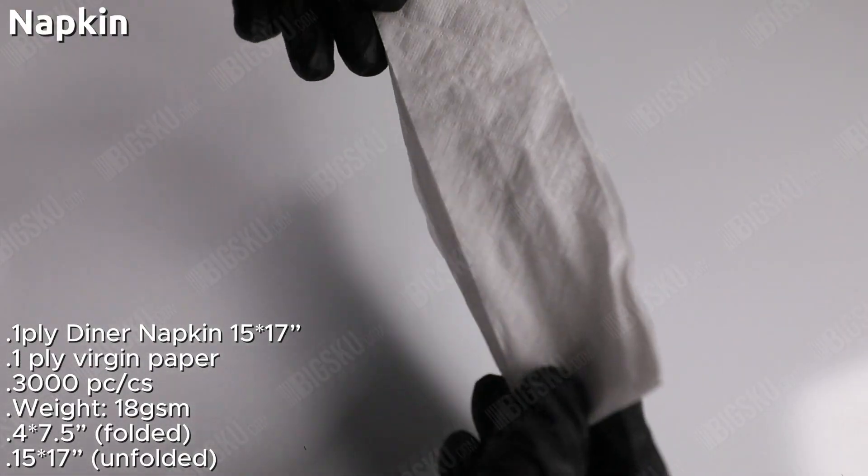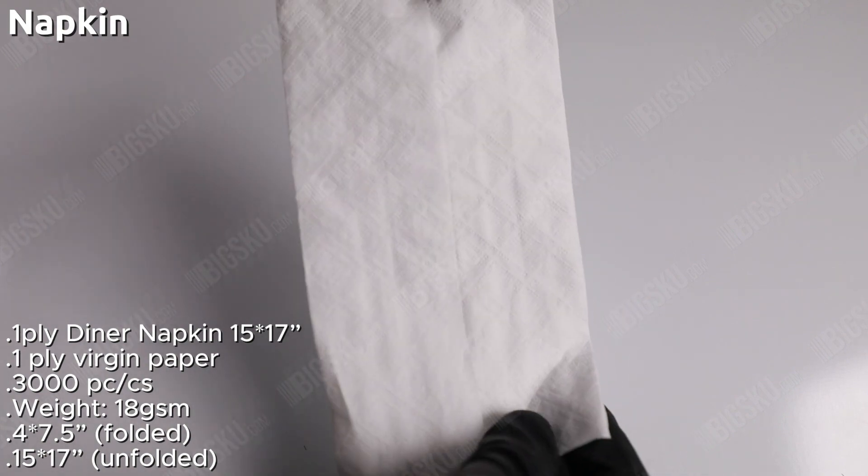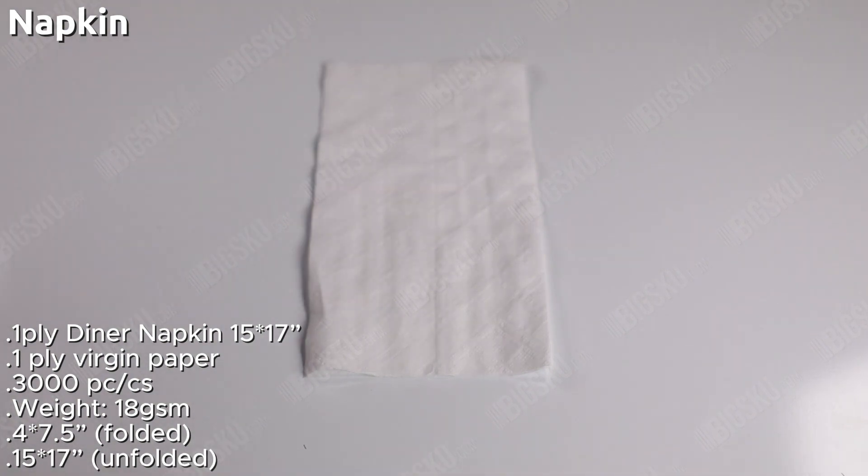Elevate your dining experience with our 15 by 17 Taper dinner napkins. These high-quality napkins are the perfect addition to any restaurant, catering, or food service establishment.